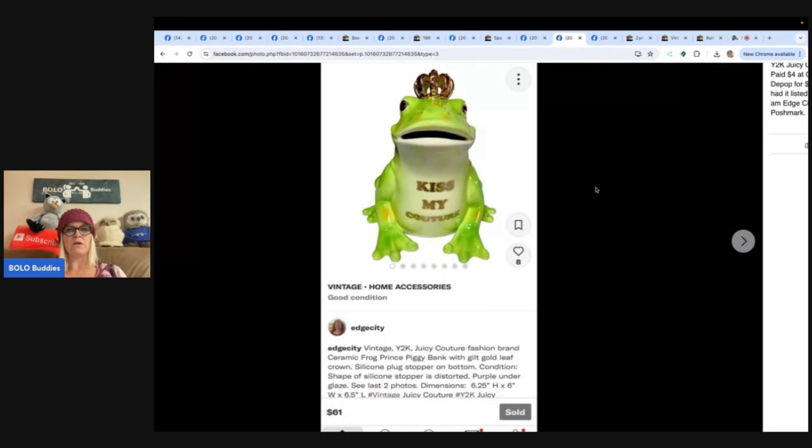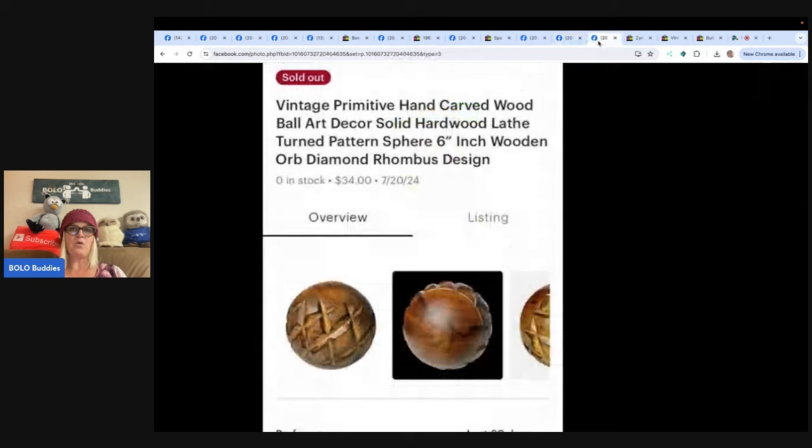This next one is a Kiss Me Couture vintage Y2K Juicy Couture ceramic frog Prince bank, paid a few dollars at Goodwill in Oregon, sold on Depop for $61 five days after listing. It had been listed on eBay for two weeks with no offers. Seller is Edge City Traders on eBay, Etsy, Depop, and Poshmark. Next is a vintage primitive hand-carved wood ball art decor — solid hardwood lathe-turned pattern sphere, six-inch wooden orb diamond robust design. Sold on Etsy for $34, paid $2 at a church-run thrift store. Bigger than normal and solid wood made it stand out.